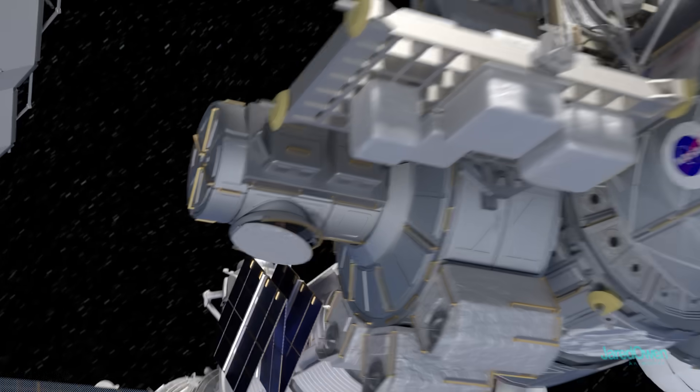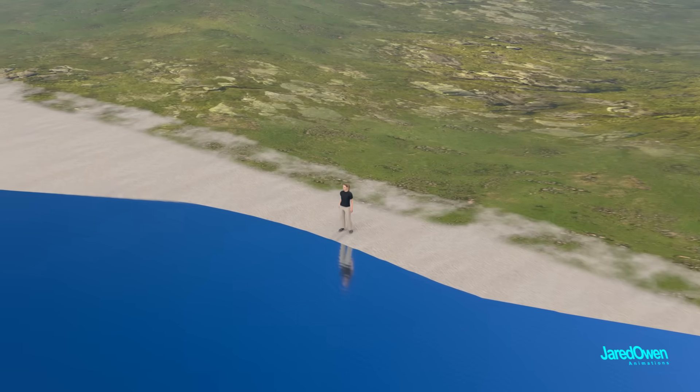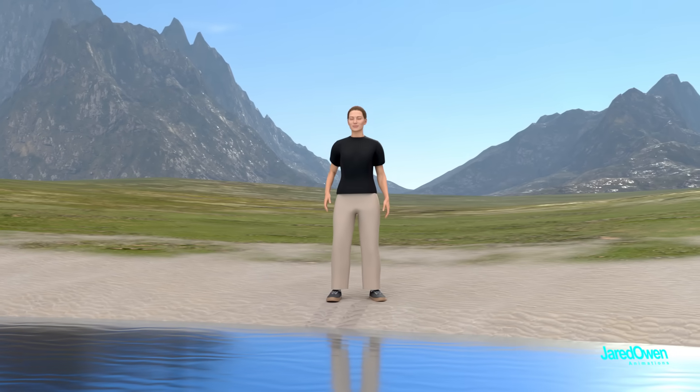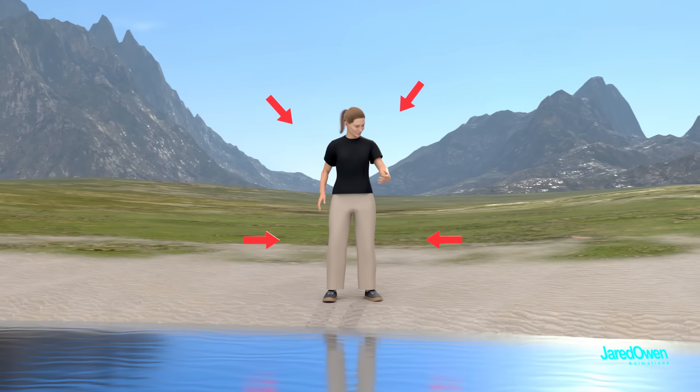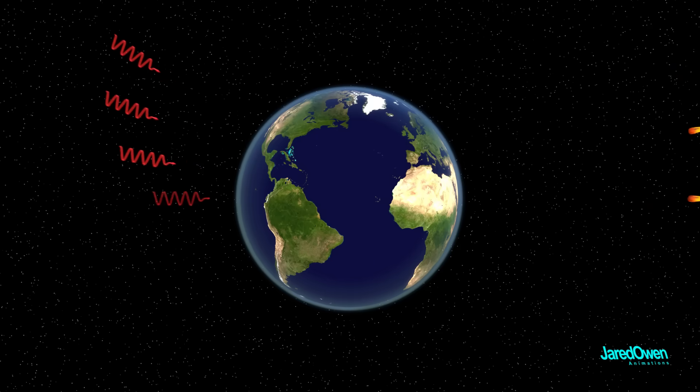Let's go back to the scene from earlier — stepping into space without a suit. What would happen? Our bodies are used to the conditions here on Earth: there's air to breathe, pressure on your body from the atmosphere, just the right temperature — not too hot, not too cold — and our atmosphere protects us against radiation and micrometeoroids.